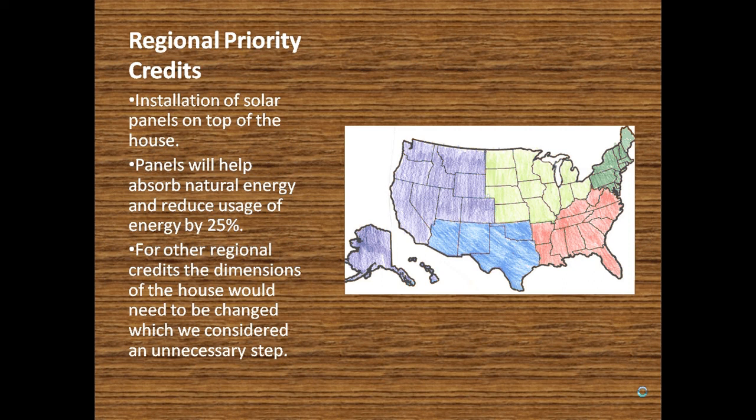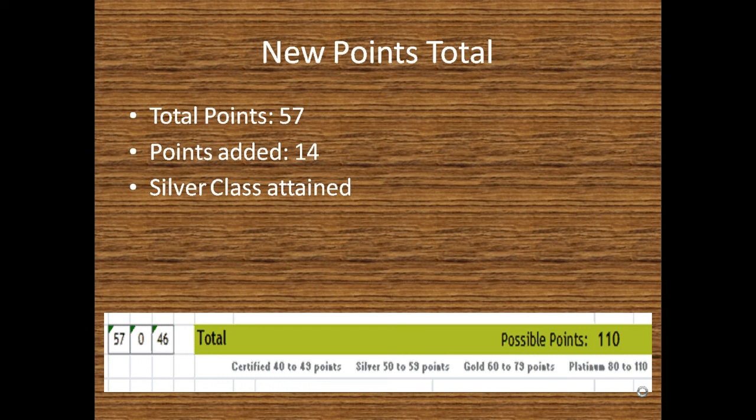Our final point total came to 57 points, which gave us a silver class accreditation — a total of 14 points added from the beginning. As mentioned, due to the initial costs and payback periods of certain improvements, we decided against some options. Looking at it from an investor standpoint, we went with the 14 points we added, giving us the silver classification.